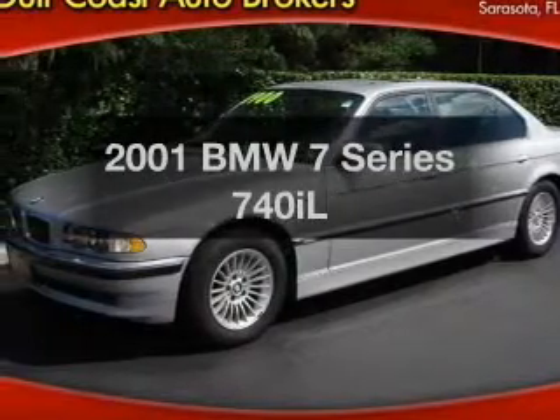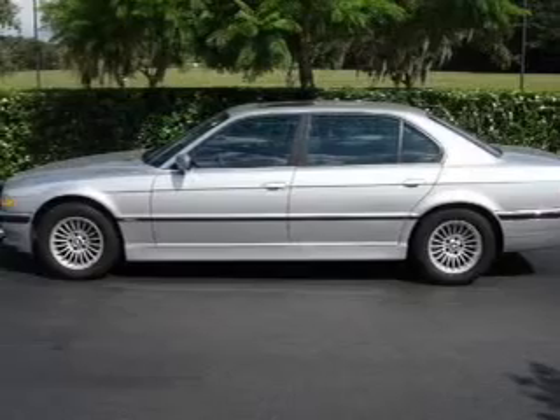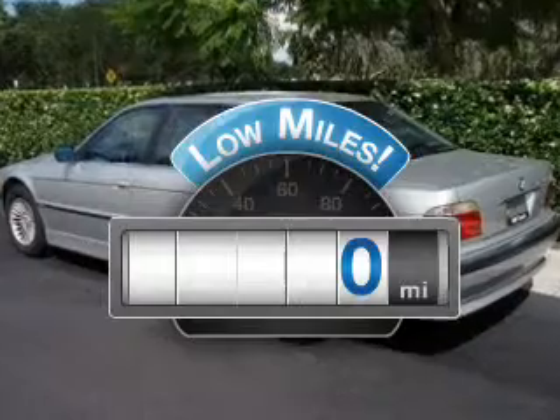Get noticed in this 2001 BMW 7 Series. Everything you need under one roof with this great vehicle. Why worry about high mileage? Choosing a ride with lower mileage is the right choice for your busy life.